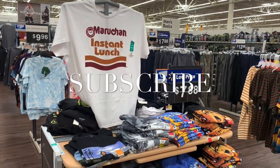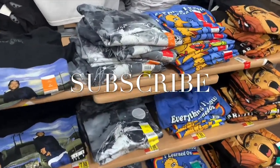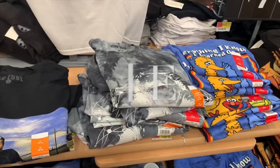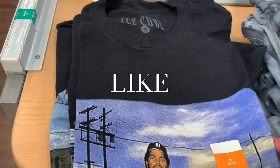Hey, welcome back to my channel! When I'm looking at clearance and stuff, I always see a lot of cool men's clothing at Walmart and I always do the women's, so I thought, you know what, I'm gonna show you what they have for men's. And I'm already liking what I see — this is Ice Cube!